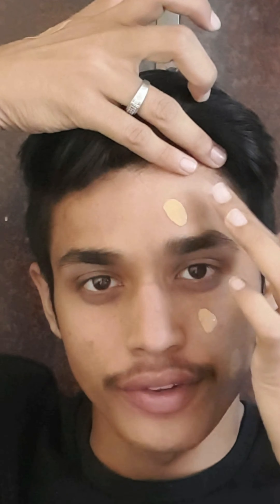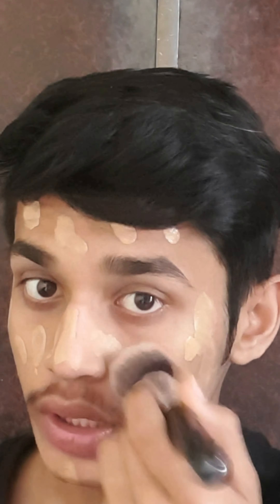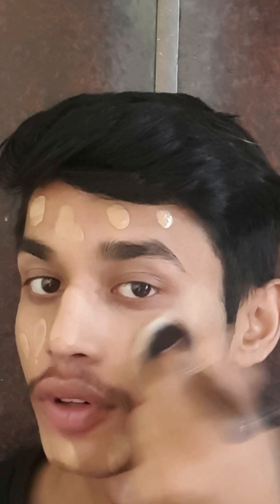My shade is MAC NC30, which has a slightly yellow and orangish undertone. This foundation blends pretty easily, the formulation is not too tacky, and it provides medium to full coverage — though not that full coverage, to be honest. It also sets really beautifully on the skin.